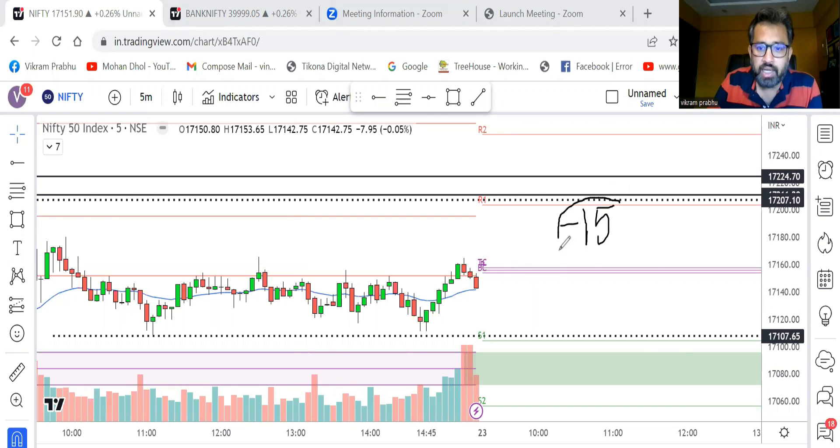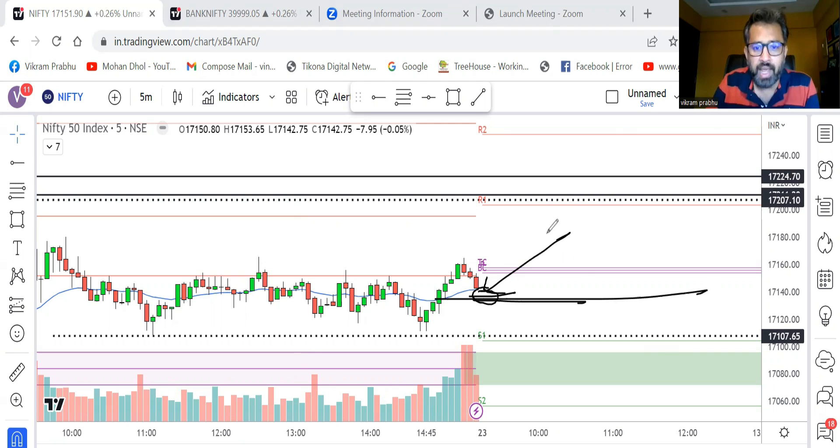When I saw the SGX Nifty last time it was trading at minus 15 points. Yesterday night the US market closed in the red, and Asian markets were mixed — somewhere in the green and somewhere in the red. So today when market opens, 15 points means we may open somewhere near the previous day close — a flat opening.